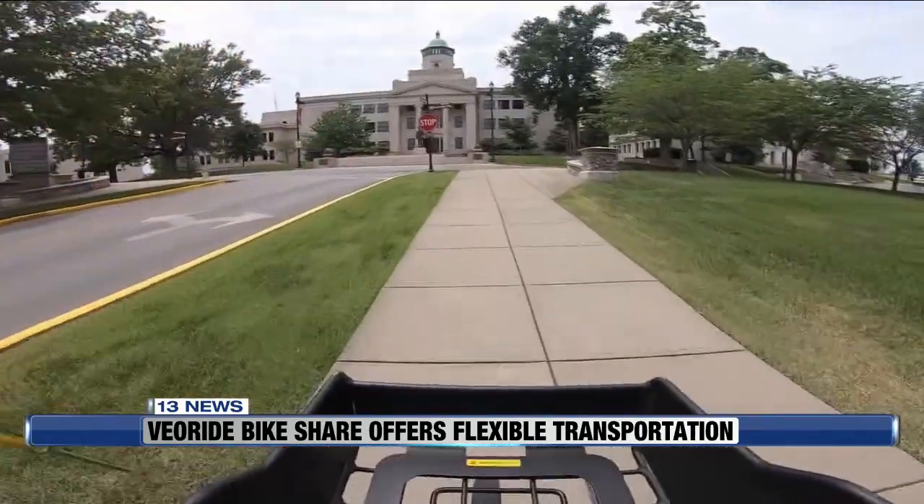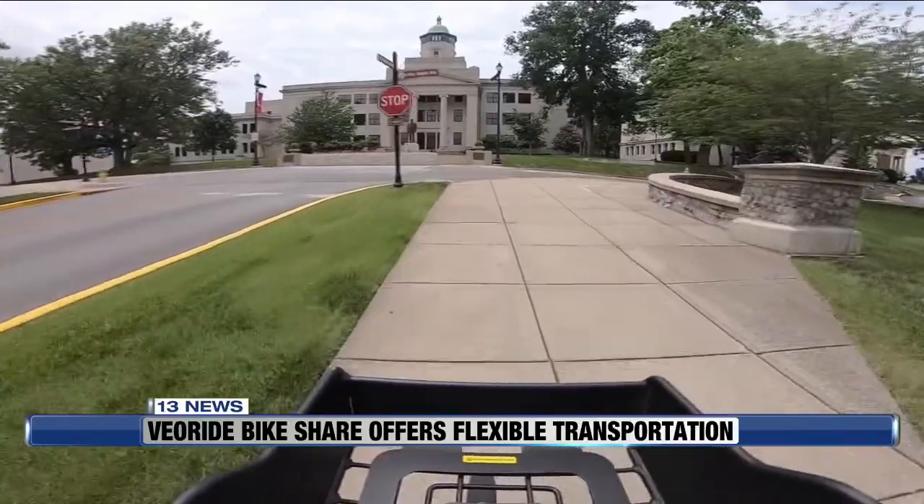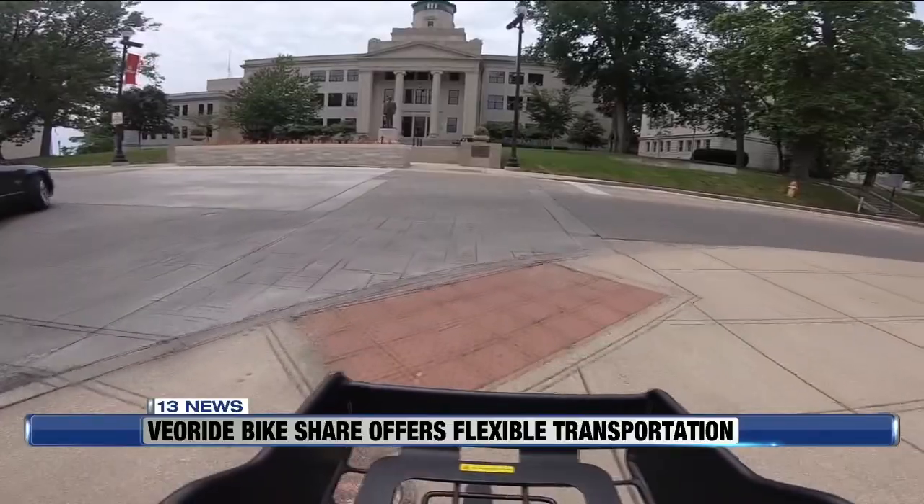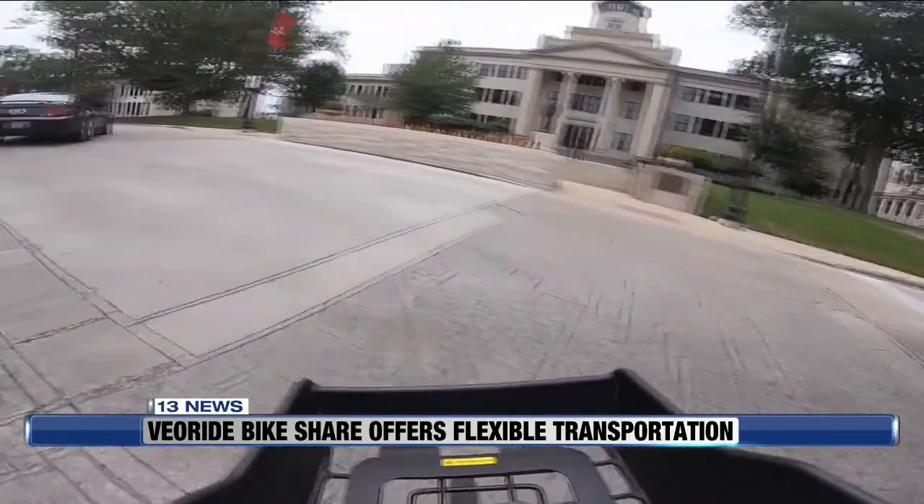As you get going up the hill, going up to Cherry Hall, once you start pedaling, you'll start to feel the batteries start to kick in, and it'll actually cruise you up the hill pretty easily.